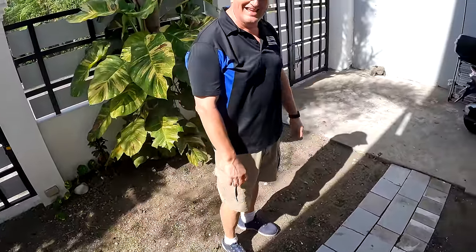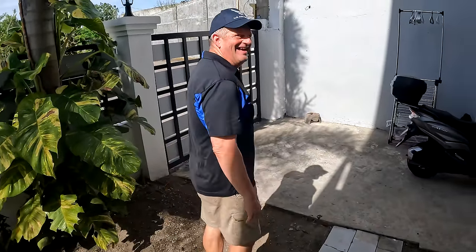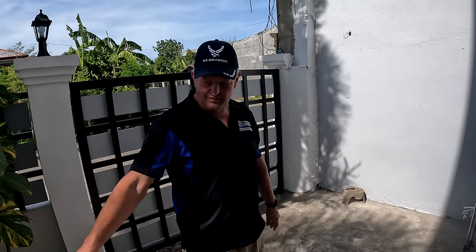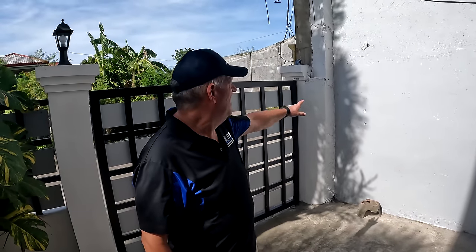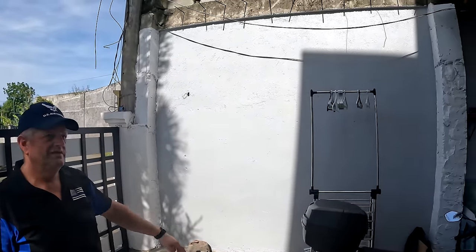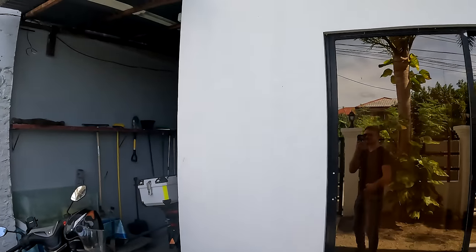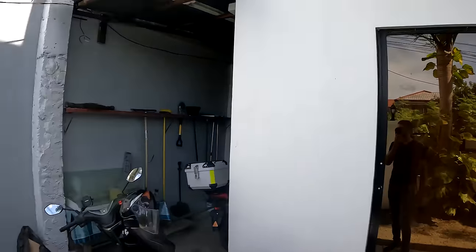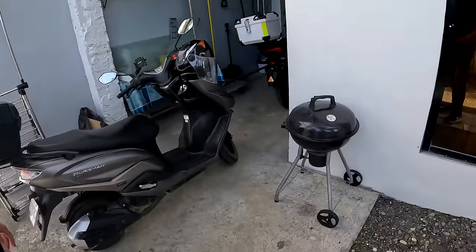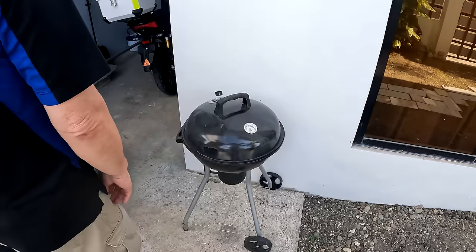David built a beautiful little walkway here — people would like him to come build one for them! It was leftover material, so he just put it in so when it rains you don't have to walk through the mud. They repainted the whole wall and all the columns, and a lot of the windows were leaking so he caulked them. There's also a barbecue grill set up out here.